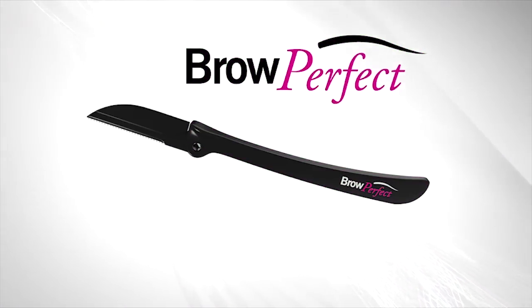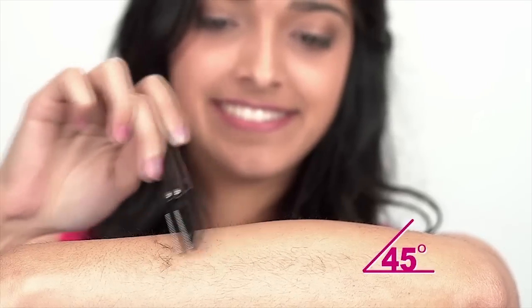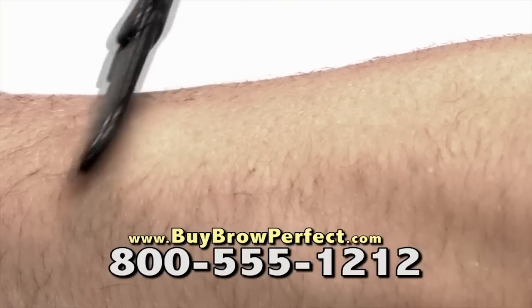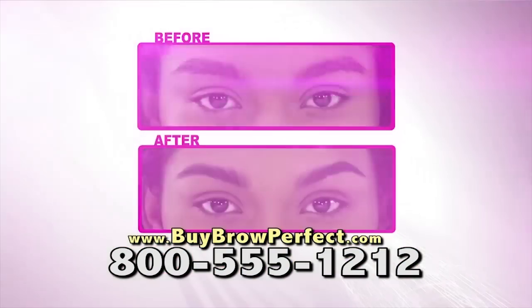It's called Brow Perfect. Just look at this beautiful shape that was so easy to create. Simply hold Brow Perfect at a 45-degree angle to gently remove hair instantly and easily. Ladies, I want to know what you think. This is a perfect solution. It's so easy. This is definitely the answer to my hair problems.